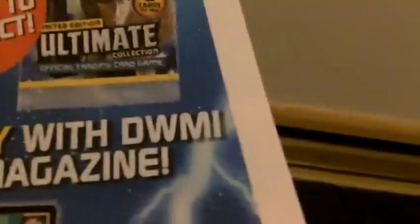So you probably can't buy these at the shops — these might only be with a magazine. So you might get two cards every single time. Oh, that's cool.